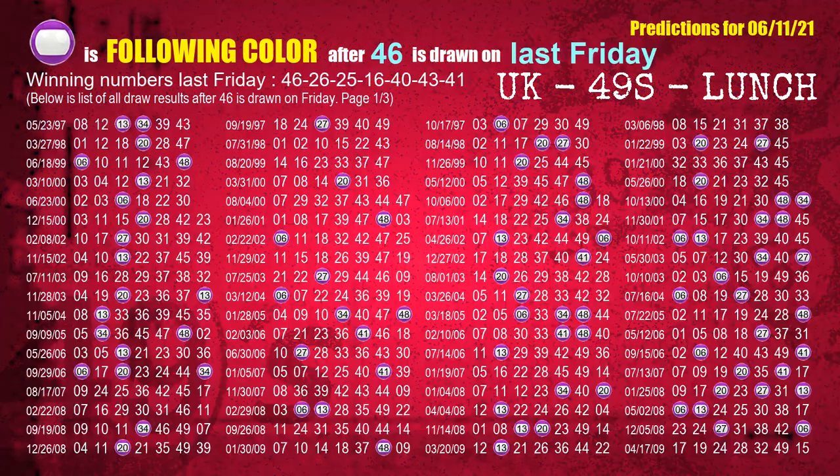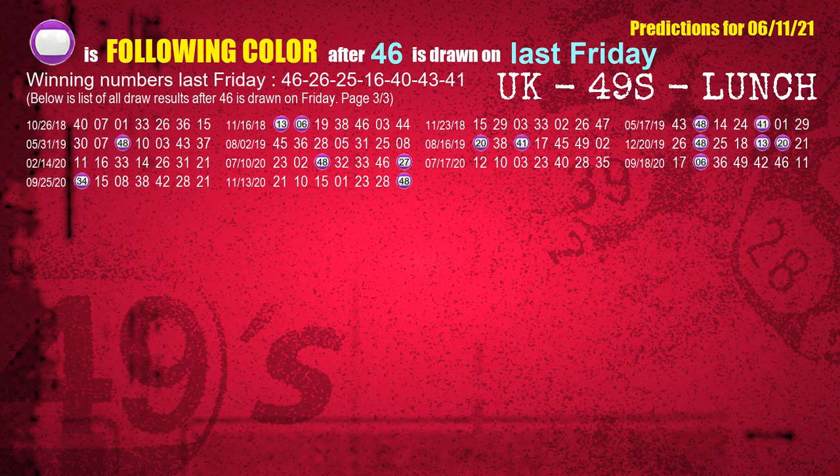Just like the following ones analysis, we can find out next week's following ball colors through the result of the same day last week. The first winning number last Friday is 46. We list all draw results which are one week after a Friday draw with 46 as a winning number. The most frequently following color is purple when 46 is the winning number on last Friday. We also highlight the color purple with a color ball image for you.